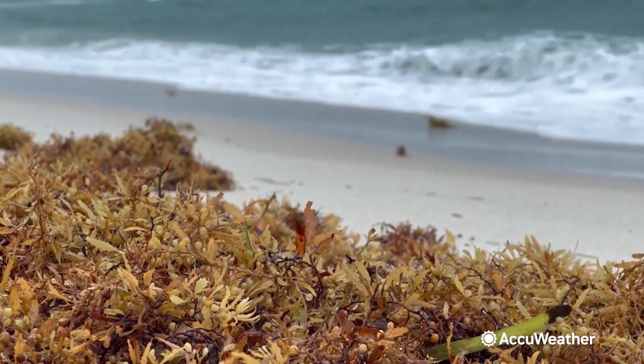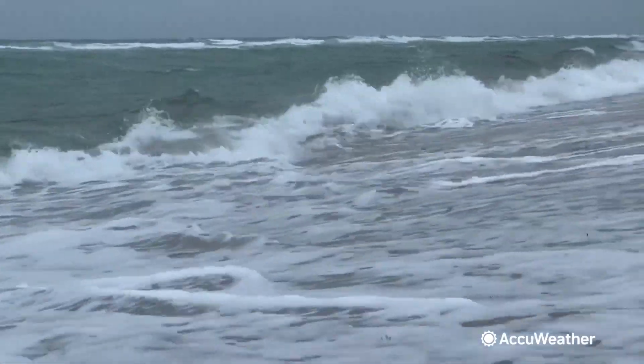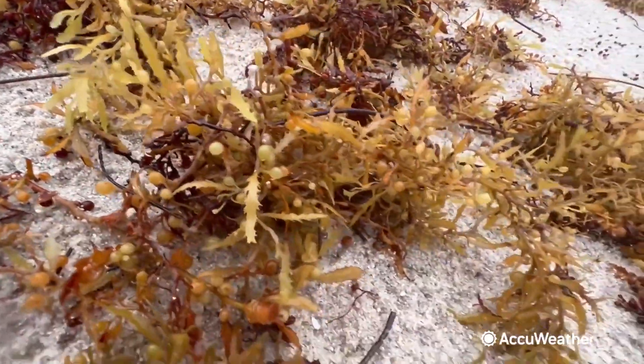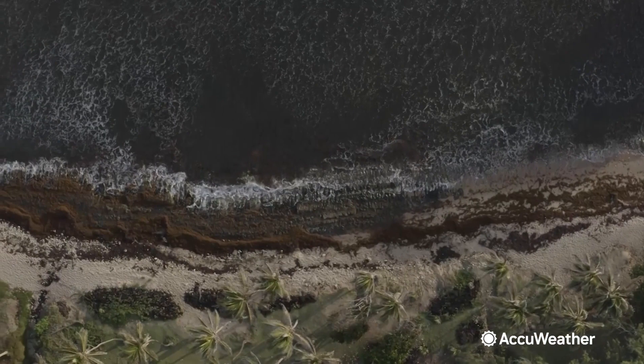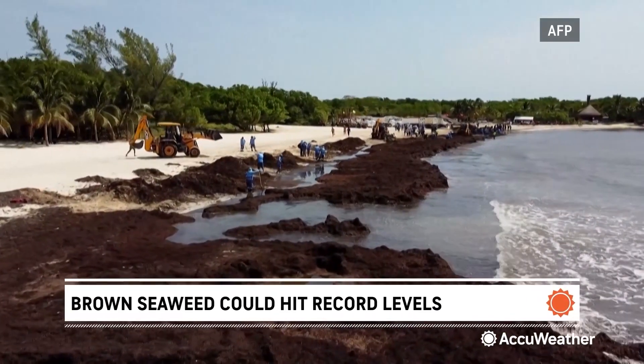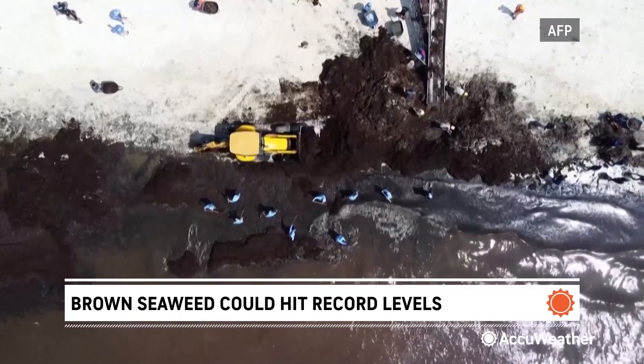Researchers say sargassum was only found in parts of the Gulf of Mexico and the Sargasso Sea until a tipping point in 2011, when it exploded. Barbados declared a national emergency in 2018, and truckloads of the seaweed have been hauled off of Mexico's Caribbean coastline this April.